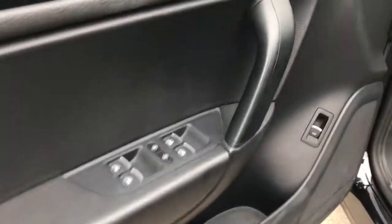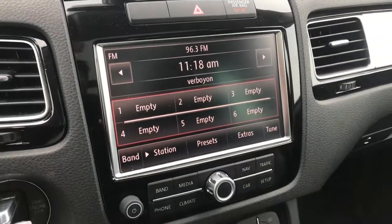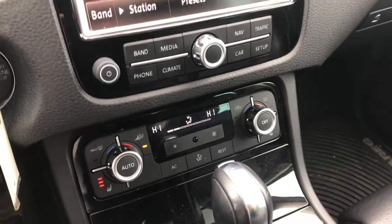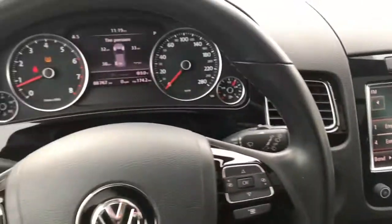You can see it has all the power options. Nice big touchscreen display with your navigation. Dual zone climate and heated seats up front. Very capable on and off-road, this vehicle, with the all-wheel drive.